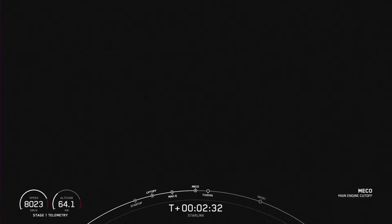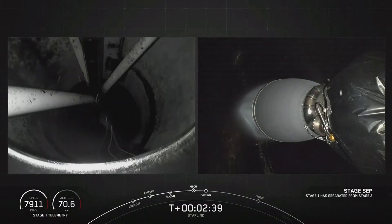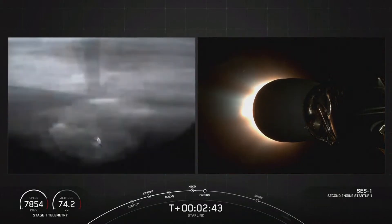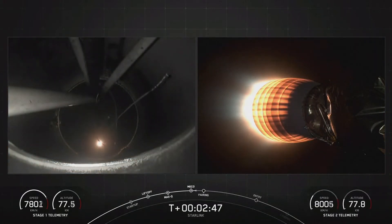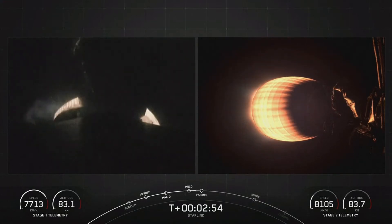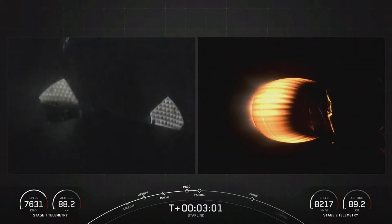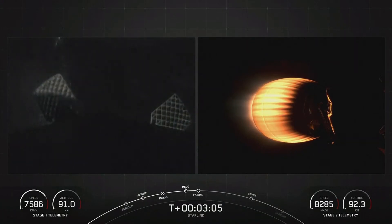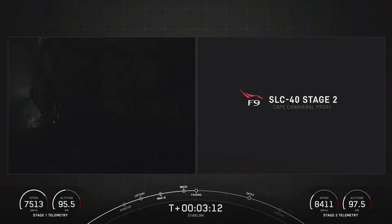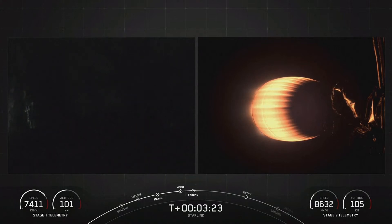Main engine cutoff. Stage separation confirmed. MVAC ignition. We had successful MECO, stage separation, and SES-1. Coming up on fairing separation from the second stage in just a few seconds. You can see two of the grid fins on the left-hand side of your screen — those are deploying on stage one. Fairing separation confirmed. Both fairing halves flying for the second time, and we'll be attempting to recover both using our recovery vessel, Bob.